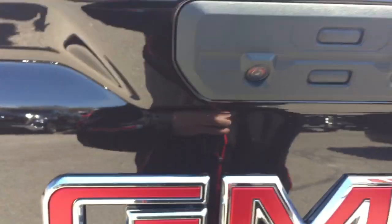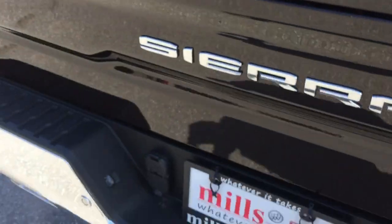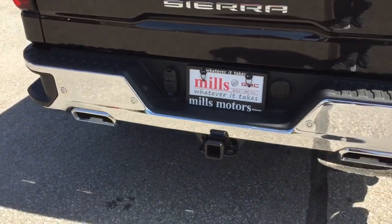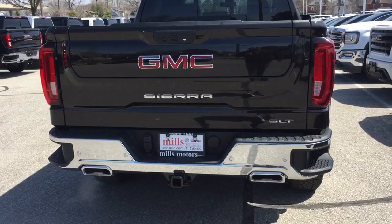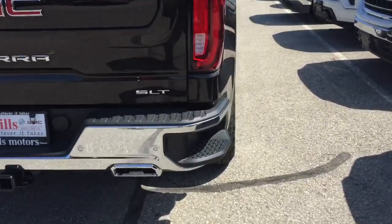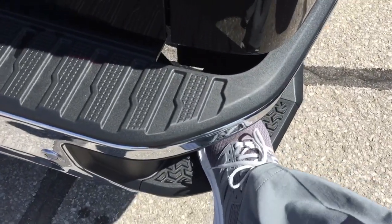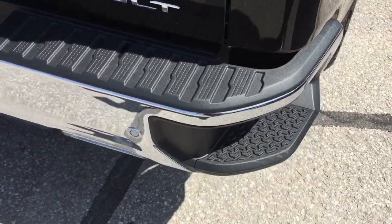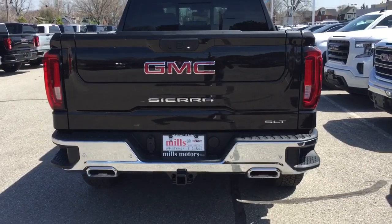The last thing to check out with the tailgate: you've got bright LED lights which point downwards to where the hookups are for trailer and hitch, so if you're working in the dark that's going to make life a lot easier. And you do have the new larger tailgate steps to accommodate hard-toe work boots and snowmobile boots in the winter. Fantastic stuff.